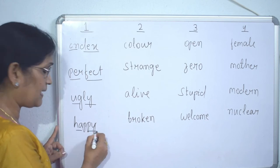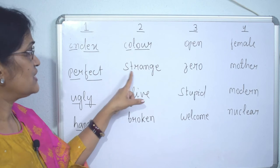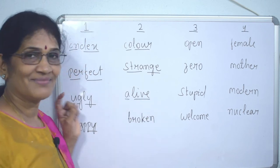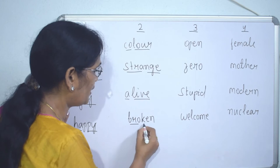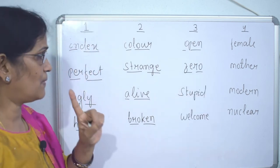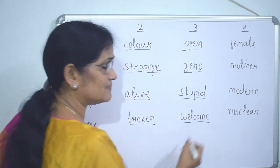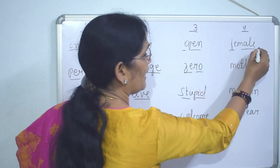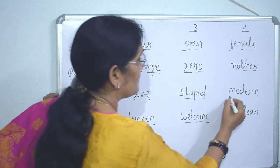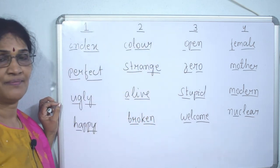Two-syllable words: 'happy,' 'color,' 'strange,' 'alive,' 'broken,' 'open,' 'zero,' 'stupid,' 'welcome,' 'female,' 'mother,' 'modern,' 'nuclear' — all two-syllable words.